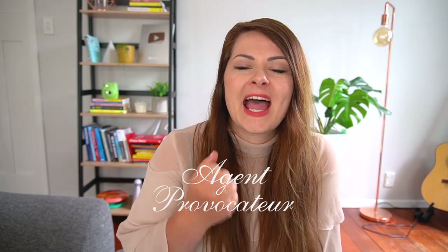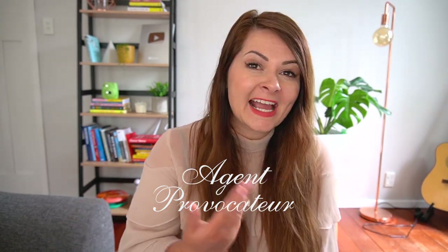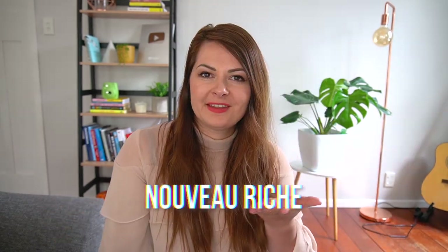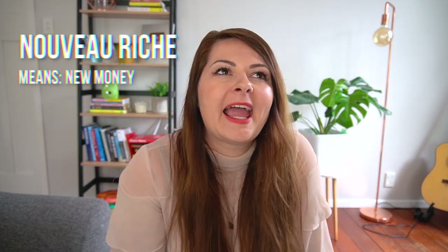The brand Agent Provocateur — likely from the UK but with a French name — is not pronounced 'agent provoca-toor.' It should be 'agent provocateur.' As for the phrase 'nouveau riche,' used to describe people with new money who lack refinement, English speakers often say 'Noveau reesh,' but the correct French pronunciation is 'nouveau riche.'